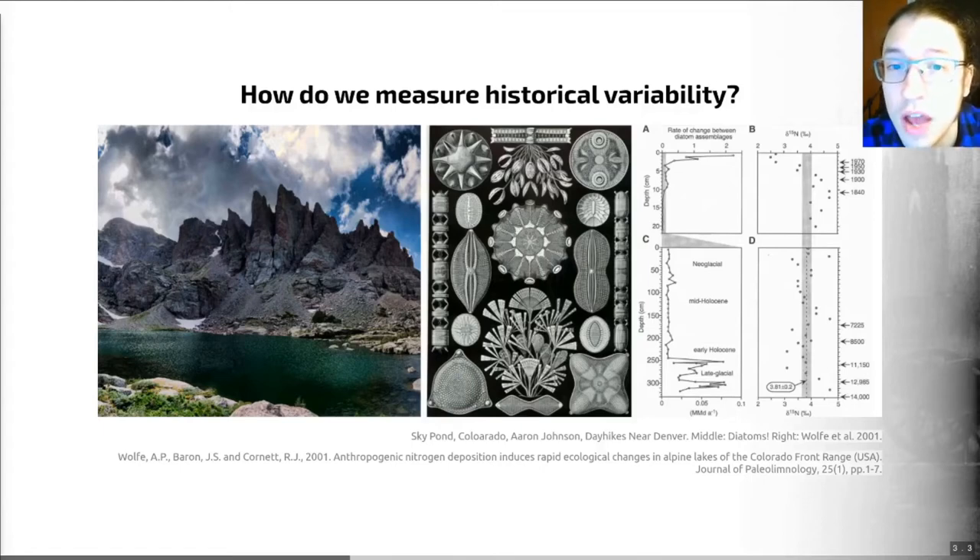This is especially true if those cores have good resolution, allowing us to see annual to decadal trends. These trends can be used to constrain both the variability historically within a region — so how much of a range there is in these important factors — but they also allow us to discriminate variability around a stationary mean versus variability associated with a long-term trend. My example to illustrate this is a study by Wolf et al. from 2001, who looked at sediment cores from two alpine lakes in Colorado. One of these is Sky Pond, shown on the left. This used a study of the sediments and the diatoms in those sediments to look at this historical range of variability.